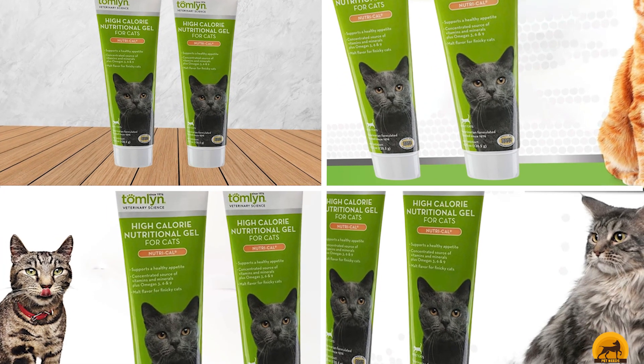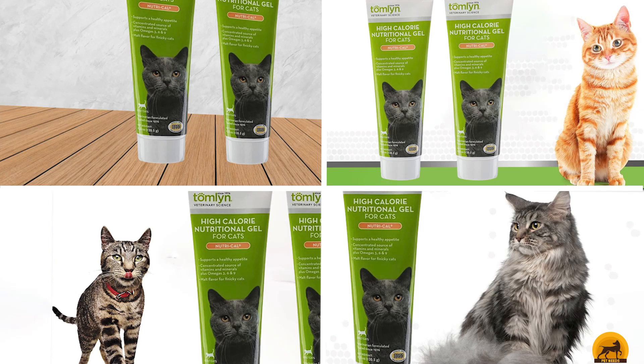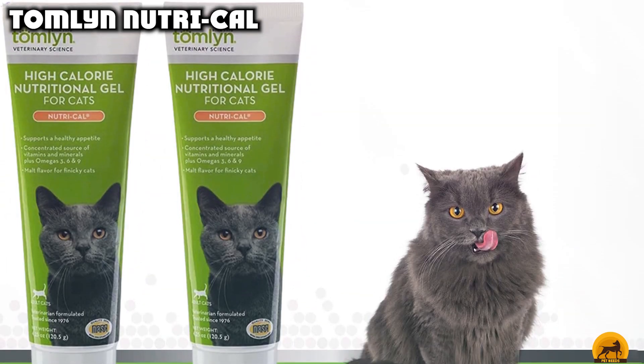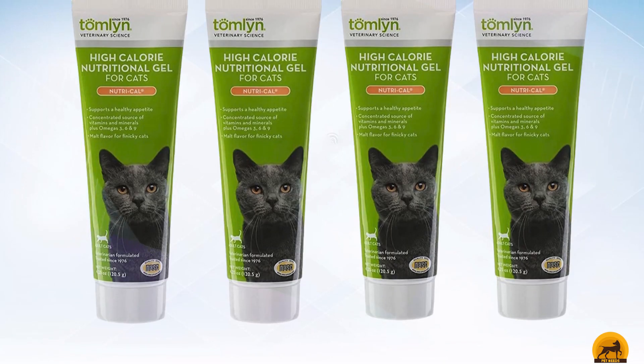Moving on to the next at number 2 with Tomlyn NutriCal. Looking for a cat weight gain supplement that doesn't cost too much? Tomlyn NutriCal for Cats 2-pack is worth closer examination. With a price tag of less than per tube, it won't leave you out of pocket. The malt flavor is great for finicky eaters, with the vast majority of buyers saying that their cat loves the taste.